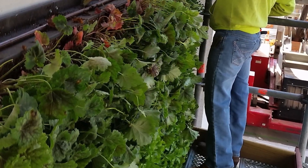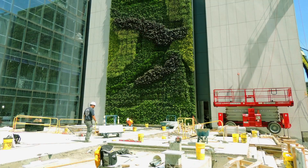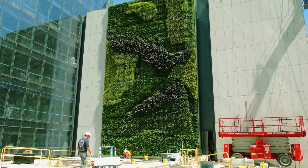The G02 living wall, along with other green architecture at Prudential's new tower and plaza, will set a high standard for sustainable development in the area.